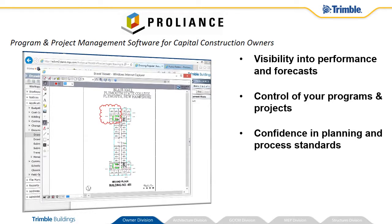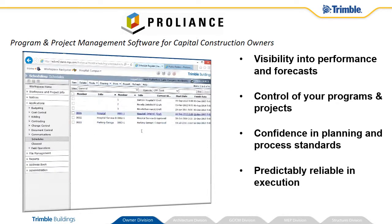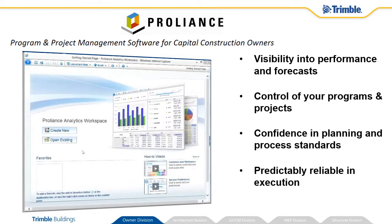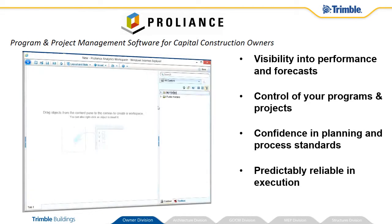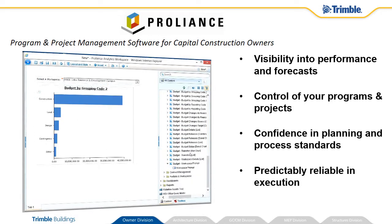Secure document workflow and auditable reviews throughout design and construction will build confidence through proper schedule planning and process standardization. Our flexible analytics engine will reveal your organization's predictably reliable performance through user-defined dashboards and queries.